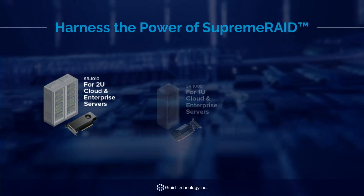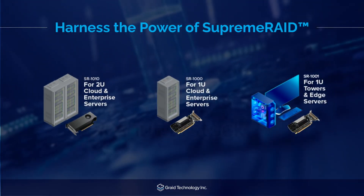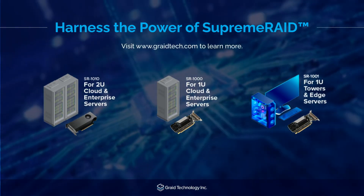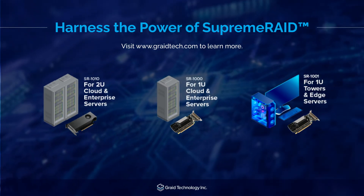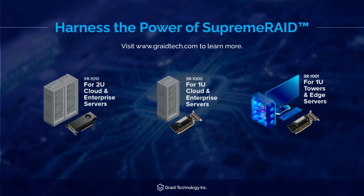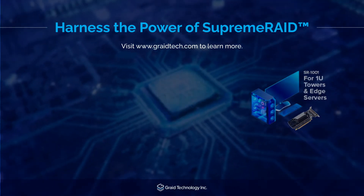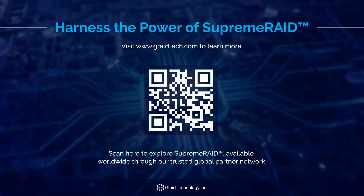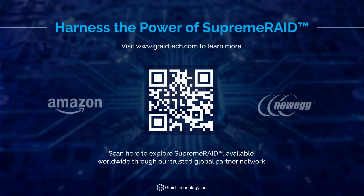Supreme Raid is redefining how enterprises unlock the full performance capabilities of NVMe SSDs. Built with GPU-based technology, it empowers high-performance computing environments to maximize efficiency, accelerate workloads, and ensure unmatched data reliability. Ready to harness the power of Supreme Raid? Visit gradetech.com to explore our solutions, available worldwide through our trusted global partner network, including platforms like Amazon and Newegg.